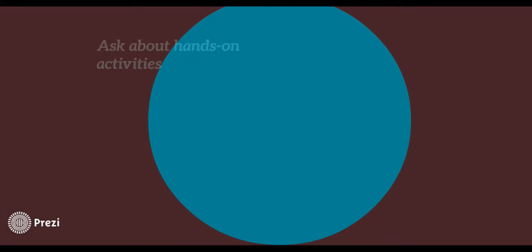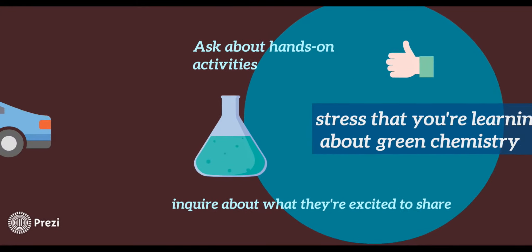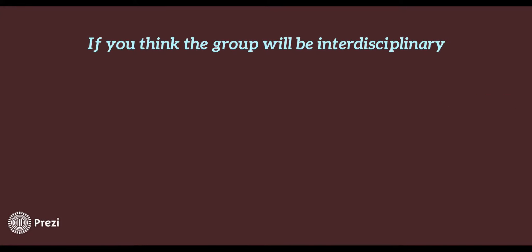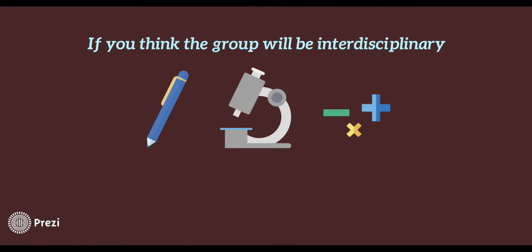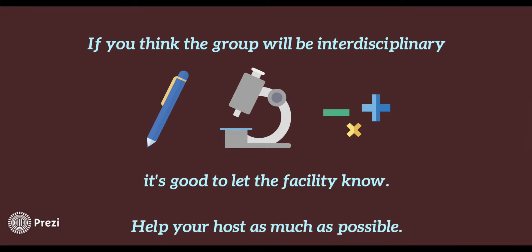You can also ask about the possibility for any hands-on activities, and make sure you stress that you're specifically there to learn about green chemistry. You can ask what programs they're excited to share with you, too. If you think the group going is going to be interdisciplinary, it's good to let the facility know so they can tailor their tour. Help your host as much as possible to make it a good experience for everyone involved.